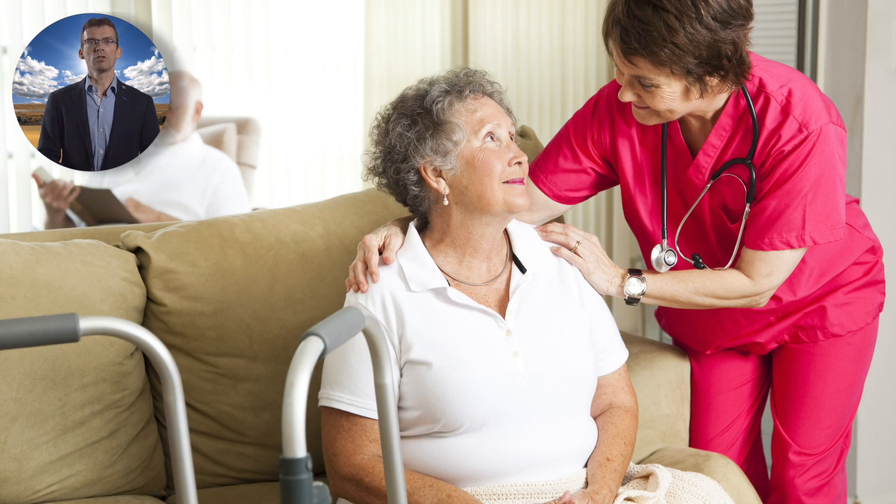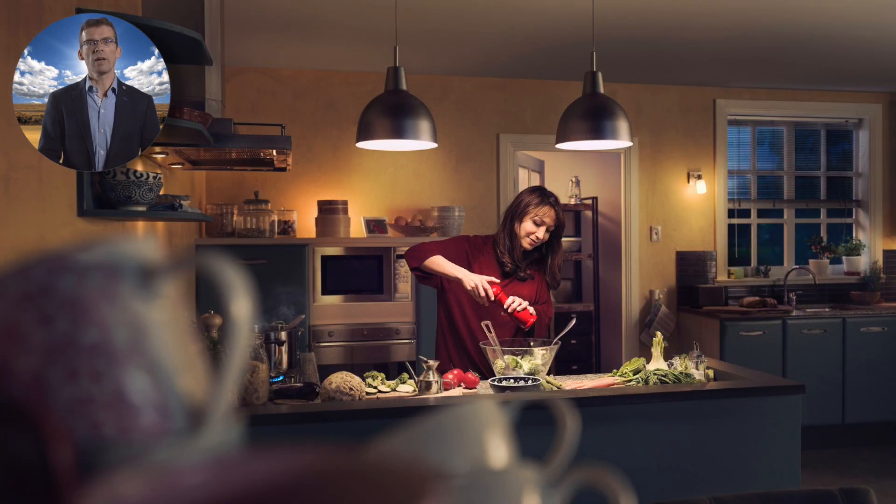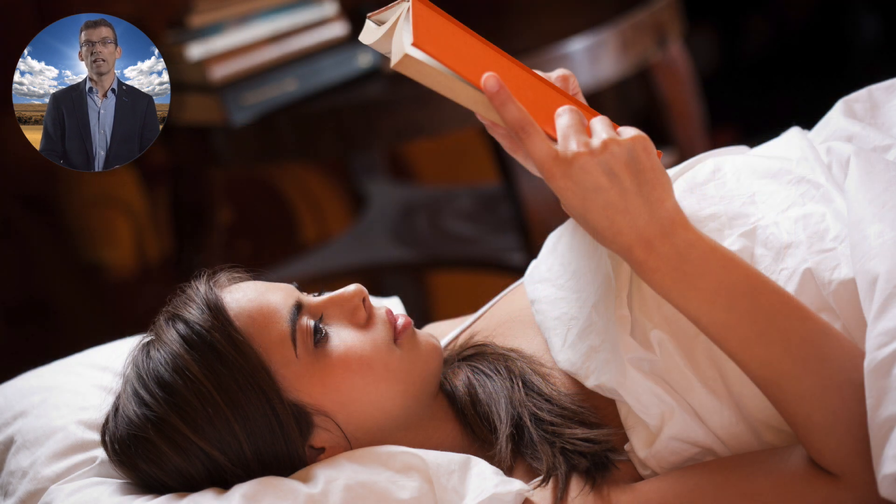Increasing daytime light levels, making indoor environments more like outdoors, has many benefits. It allows for better vision, especially for the aging part of the population. During the last two hours before bedtime, lights should be dimmed and have a low color temperature or a warm tone. Bright and cool blue-rich light will activate the melanopsin receptor. During the evening and nighttime, such activation reduces the production of the sleep-supporting hormone melatonin, thus disrupting your ability to sleep.